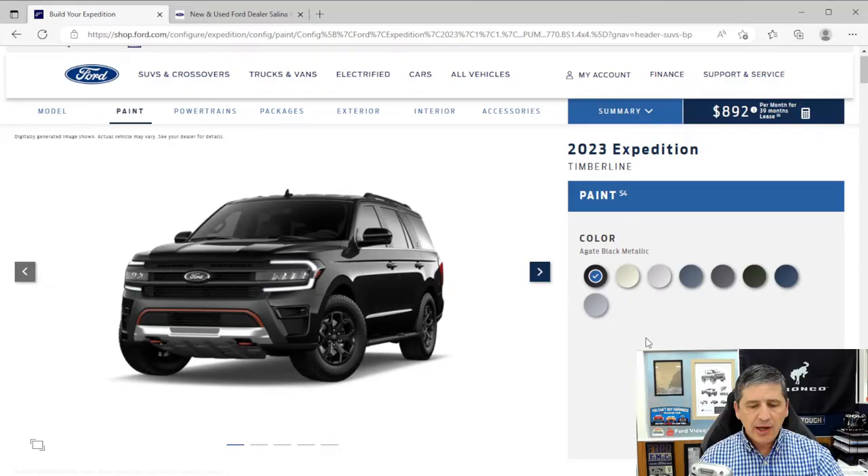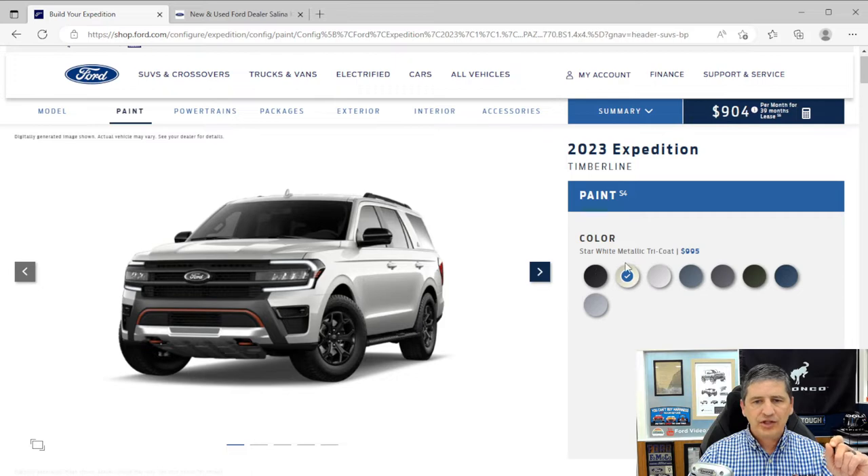Those are all the safety features. Now let's talk about exterior styling — I know that's important to a lot of people. Starting with available colors: agate black metallic is available, as is star white metallic tricoat — three coats of paint, $995 extra. Oxford white is available at no extra cost.